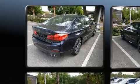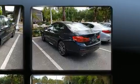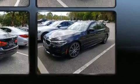Top features include leather upholstery, a built-in garage door transmitter, a blind-spot monitoring system, automatic dimming door mirrors, turn signal indicator mirrors, and one-touch window functionality.